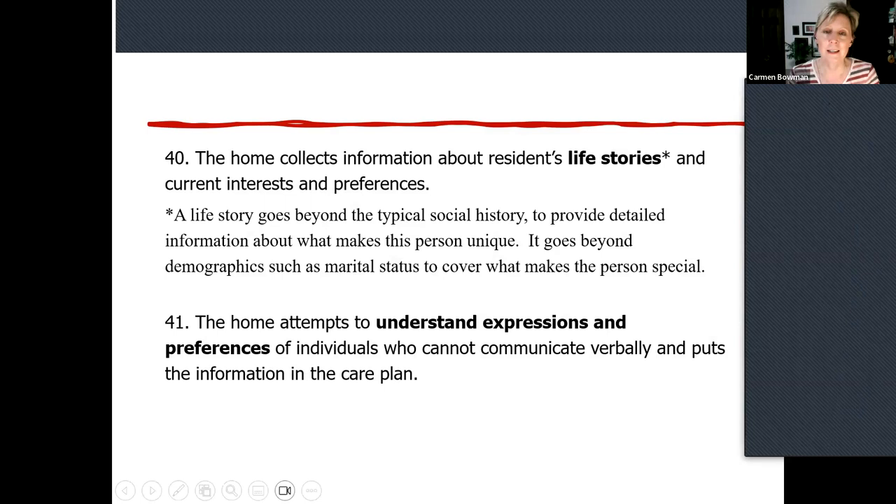Moving into this section, one of the practices is that you purposely collect more information — we call it about a person's life story, as well as current interests and preferences. There's one thing to be said about past interests, and are they current? They could be both. When you see an asterisk, it refers to a guidance document at the end of the artifacts tool. A life story is meant to go beyond the typical traditional social history, to get more detailed information showing what makes this person unique as an individual.